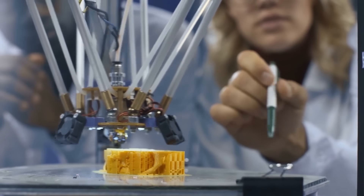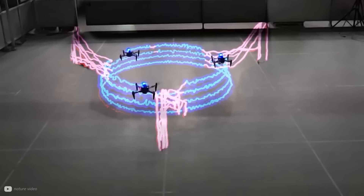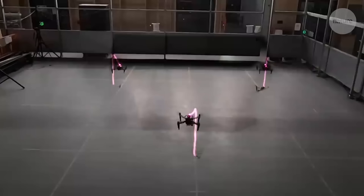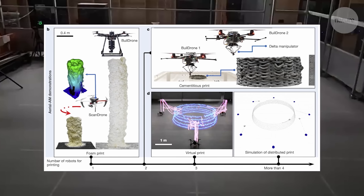It sounds very science fiction, but this is actually becoming a reality with aerial additive manufacturing. It combines the teamwork of wasps with the precision of 3D manufacturing and the maneuverability of drones. The key breakthrough that got the construction and robotics industry buzzing is the collaboration between multiple drones — one team builds layer by layer, and another quality-controls the structure as it goes up, adjusting the flight paths of the builders.